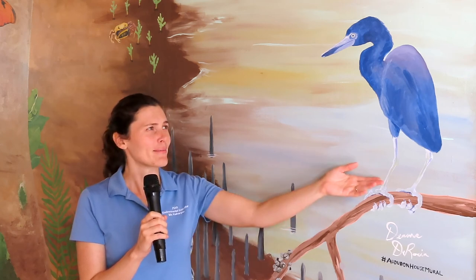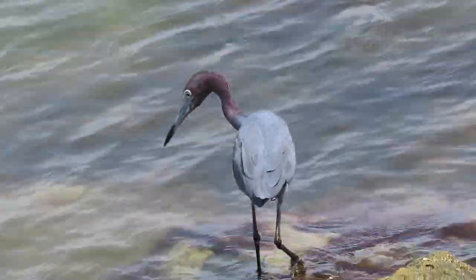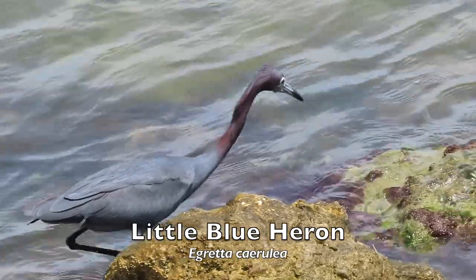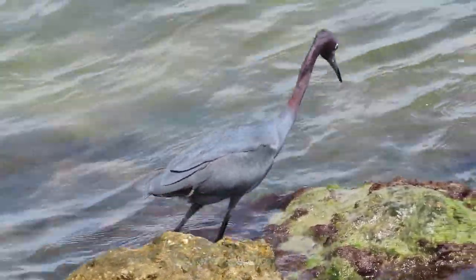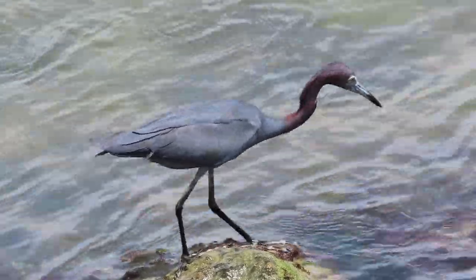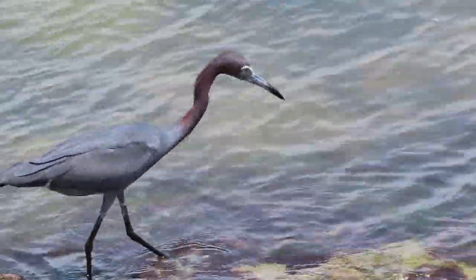Welcome to the Audubon House! Today we'll be talking about one of our beautiful Florida birds, the little blue heron. This small wading bird can be found throughout Florida and the southern United States. It can reach in length up to 29 inches with a wingspan of 41 inches. Little blue herons have long legs and a grayish blue body with a purplish head and neck.